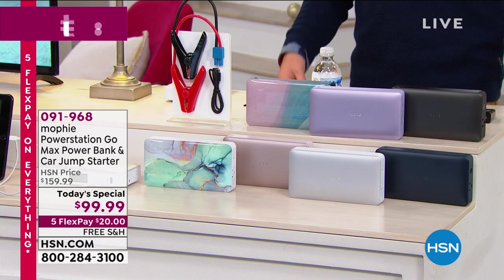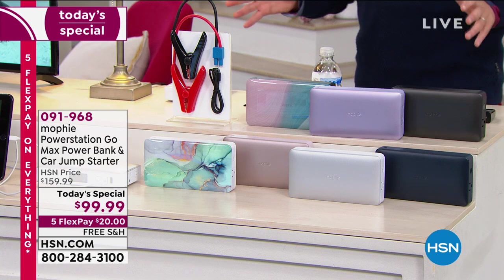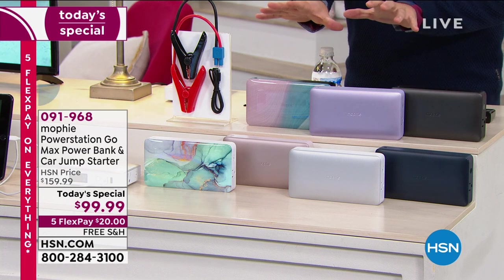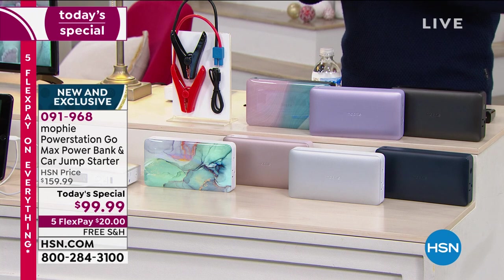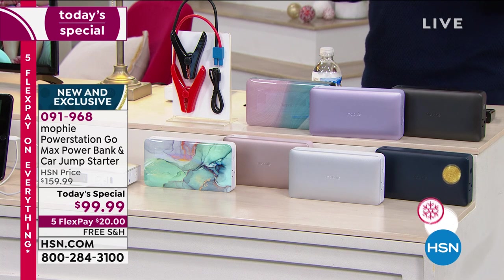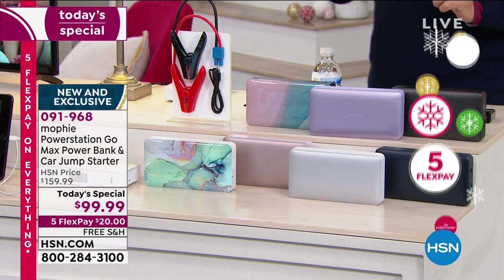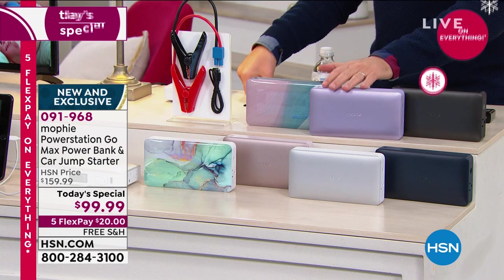Something we very rarely do — I have it tonight for 1,000 customers as part of our Black Friday Thanksgiving doorbuster. It was a today's special just a few short hours ago. This is an encore. If you were busy and you didn't see it, this is your chance to get the Mophie Power Station Go Max — the most powerful Mophie ever, completely exclusive to HSN, and beautifully made.